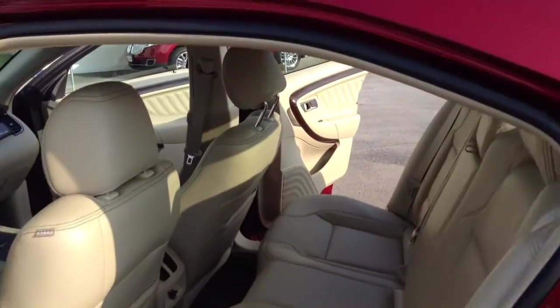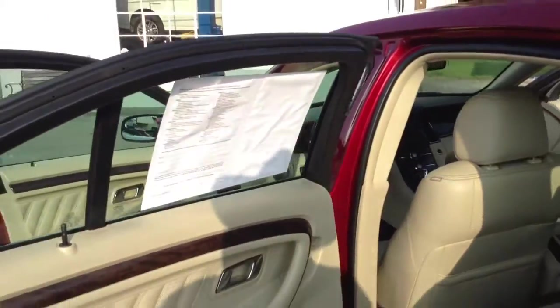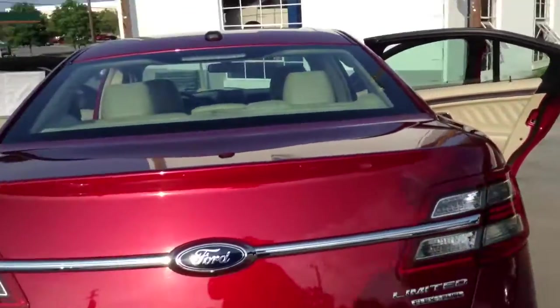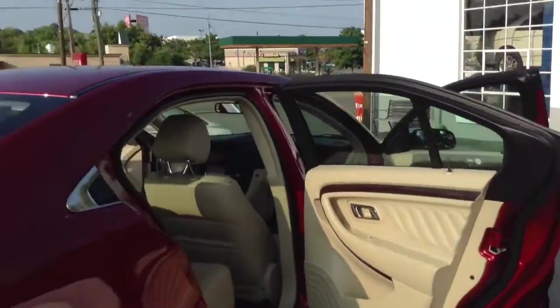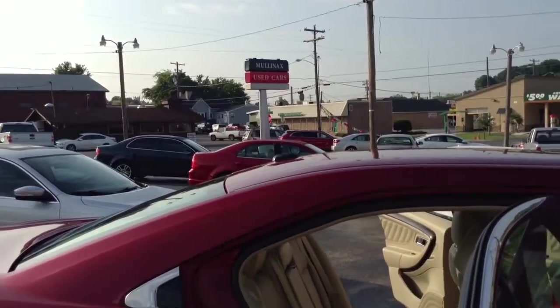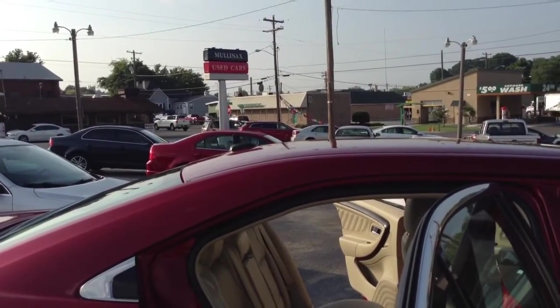My name is Walt. I'm the Internet Sales Manager here. You're welcome to ask me any questions you may have about this vehicle or any other vehicle we have here at our sales center. This Taurus here is loaded — it's one of those vehicles that most folks would love to own. Come out here to Mullinex Lincoln; let's see if we can't put this in your driveway.